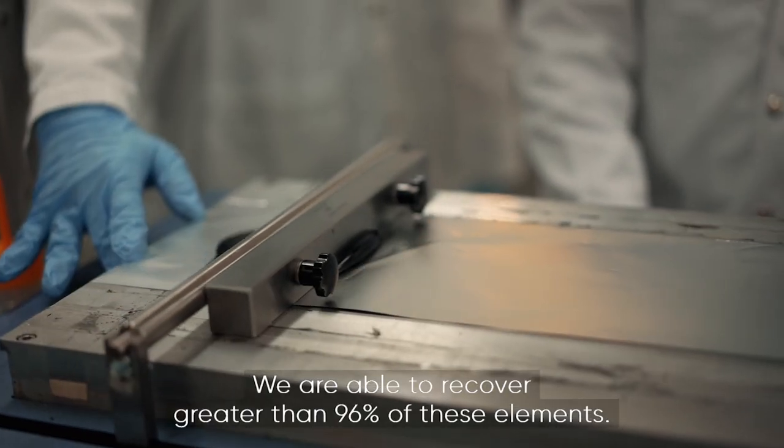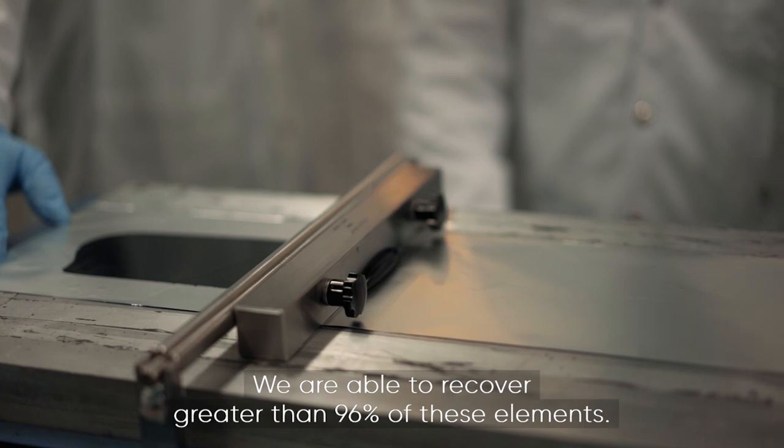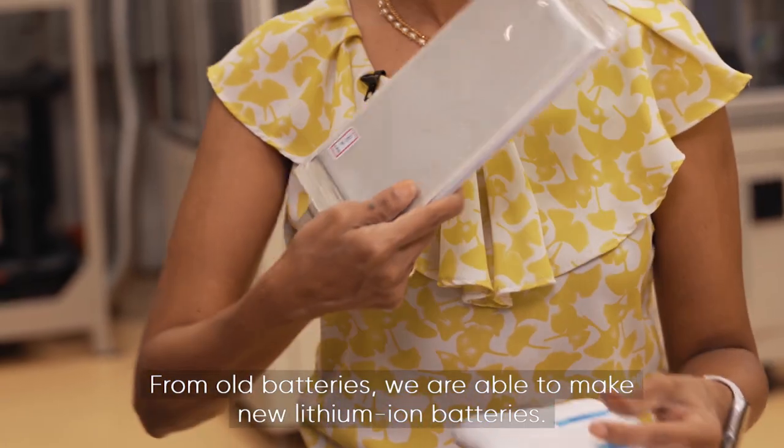We are able to recover greater than 96% of these elements. From old batteries, we are able to make new lithium-ion batteries.